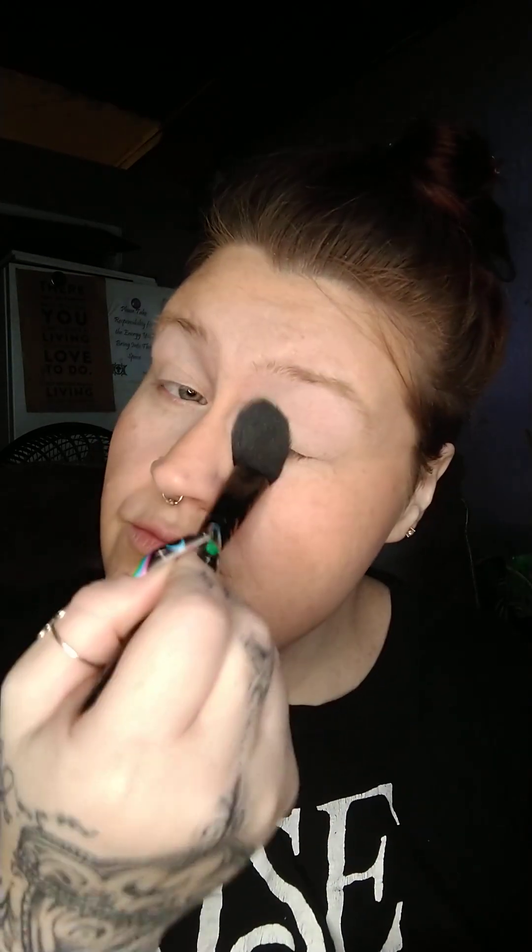Let's set the face just a touch. I'm going to use my Wet n Wild Photo Focus Loose Translucent Powder. I'll put some into the cap and take a small fluffy brush — this one's from Wet n Wild, it's their blush brush and it's like my favorite powder brush. I'll apply it where we put concealer — around the eyes, a little on the forehead, down the nose, around the middle of the face, around my mouth and smile lines. Just a touch.